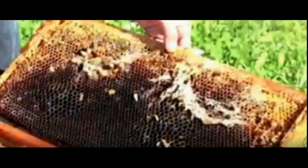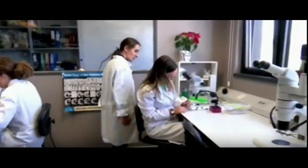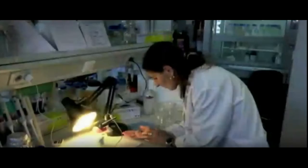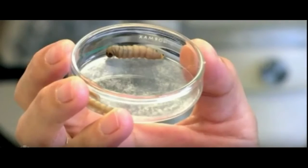This discovery happened when Federica Bertocchini from the Institute of Biomedicine and Biotechnology of Cantabria, Spain, was removing the parasitic pests from the honeycombs in their hives. They kept the waxworms temporarily in a common plastic shopping bag that became poked with holes. The fast-eating caterpillar known as Galleria melonella, a waxworm, is sometimes used as fish bait, but is also known to beekeepers as a parasitic pest that lays eggs in hives where the offspring grow and feed on beeswax.